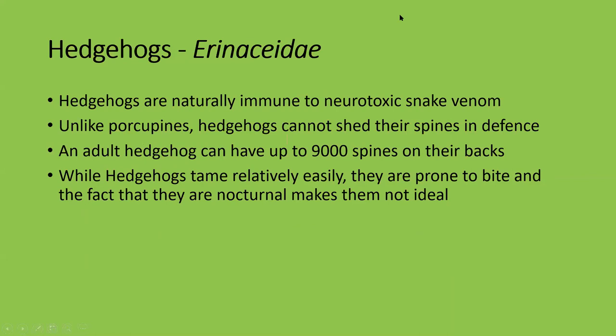Incidentally, certain species of pigs are also immune to snake venom. Unlike porcupines, hedgehogs cannot shed their spines in defense — and remember, porcupines are rodents, in no way related to hedgehogs. An adult hedgehog has up to 9,000 spines on its back. While hedgehogs tame relatively easily, they are prone to bite — very aggressive, needle-like teeth — and the fact that they're nocturnal and don't like to be active during the day makes them not ideal pets. I wouldn't condone the hedgehog trade despite the booming market.